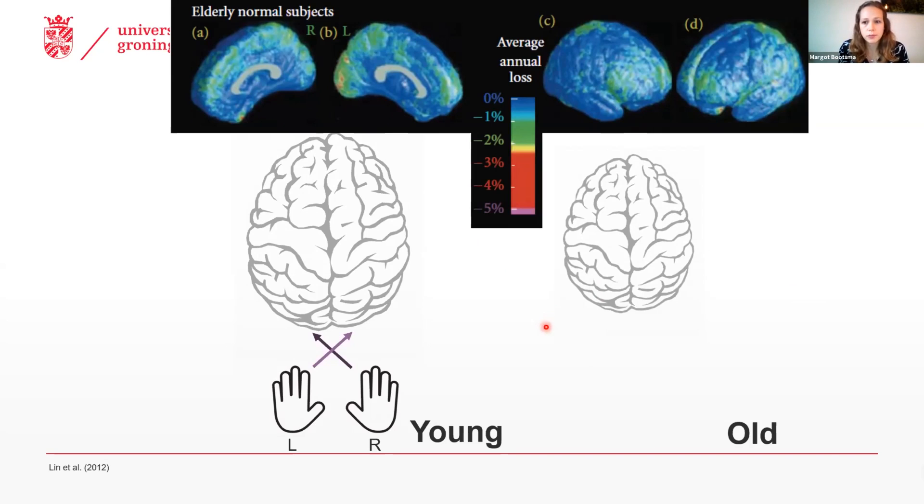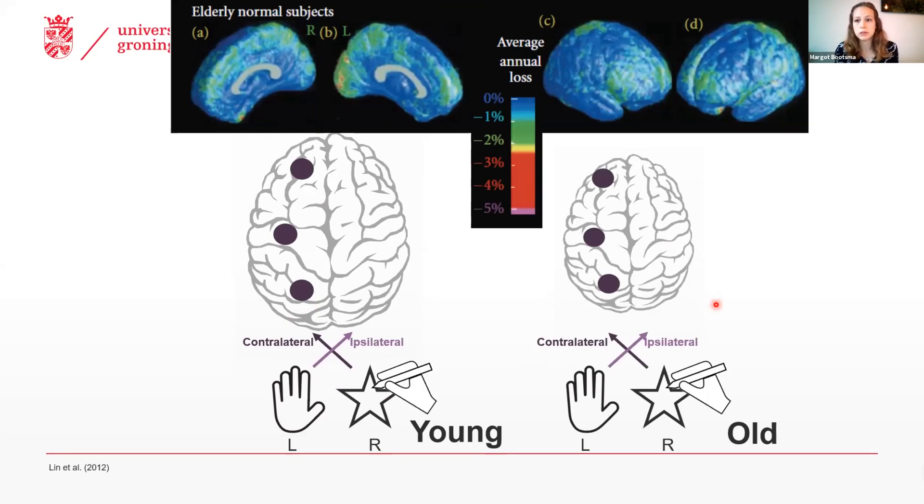On a functional level, if we ask younger participants to execute a motor task with their right hand — a unilateral motor task — we mostly see activity in the opposite contralateral hemisphere. However, if we ask older participants to execute the same motor task, we see that this contralateral activity increases, but we also see increasing activity in the opposite ipsilateral hemisphere.